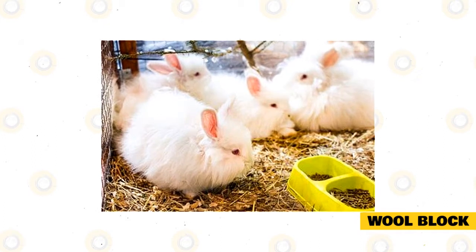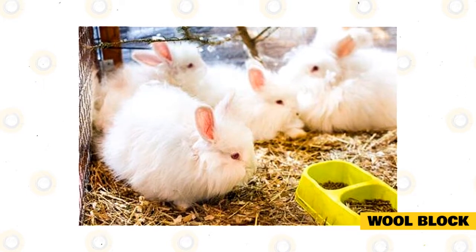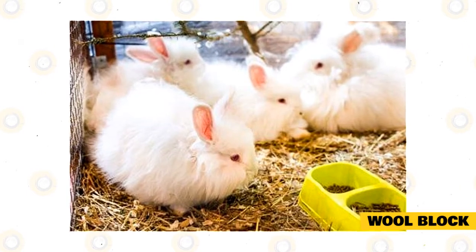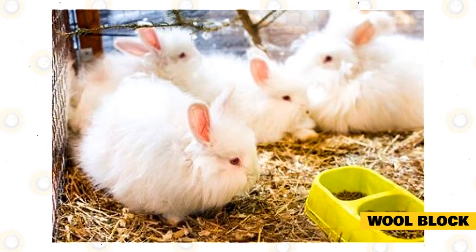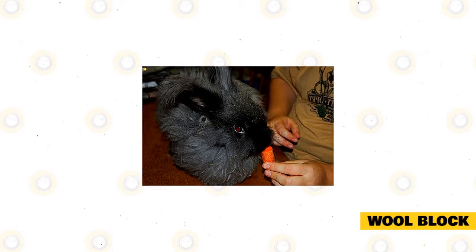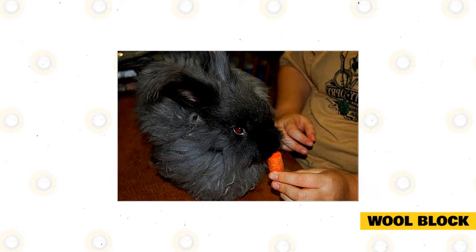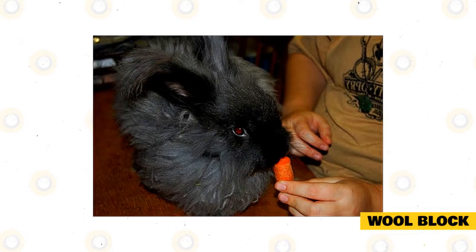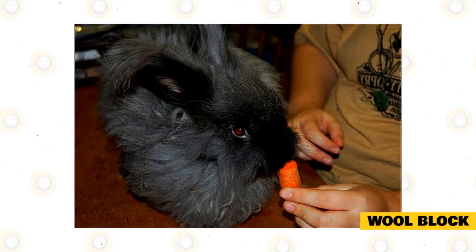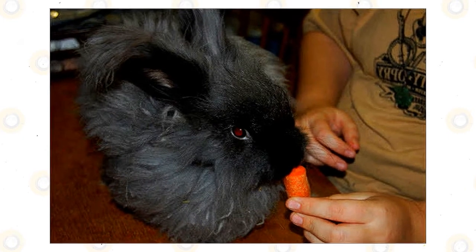Common signs and symptoms of wool block in French Angoras include loss of appetite, loss of thirst, lack of urination, small, dry, or infrequent feces, string-of-pearls feces due to strands of wool running through fecal pellets, and lethargy. Always keep an eye on how much your French Angora is eating, as wool block is a serious condition that can lead to death. Wool block can be prevented by regularly grooming your rabbit and removing all loose fibers, which reduces ingestion risk. Increasing water intake can also help, as it boosts the motility of your rabbit's digestive tract.